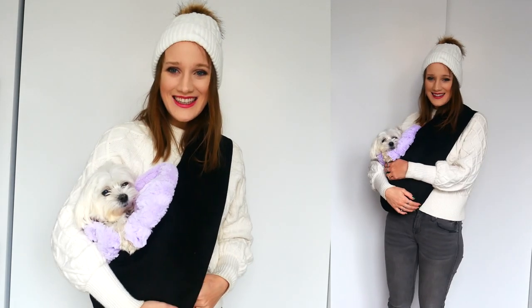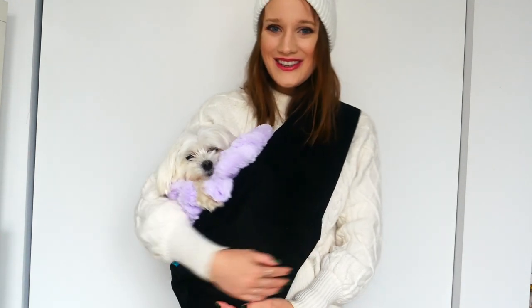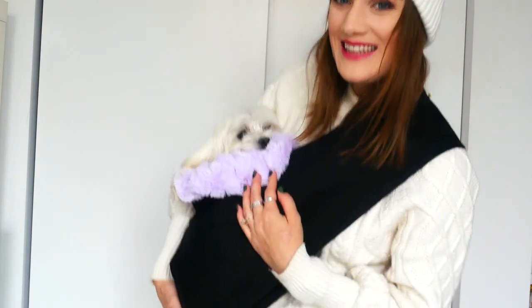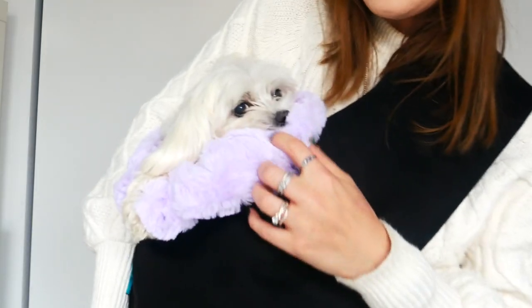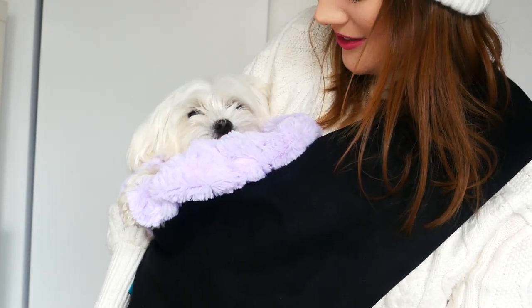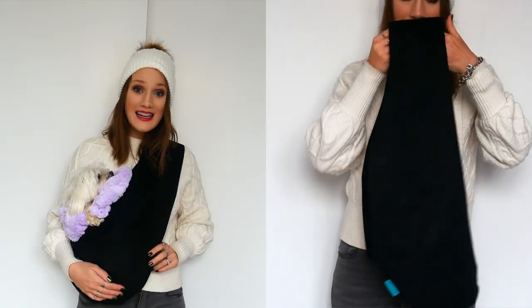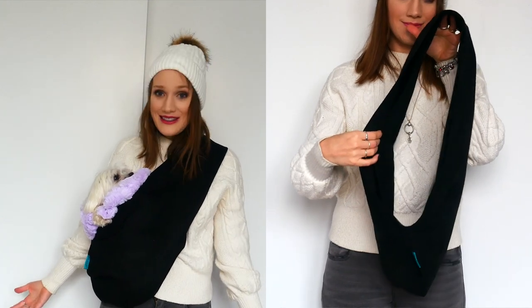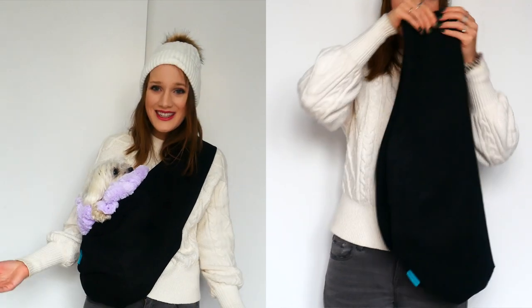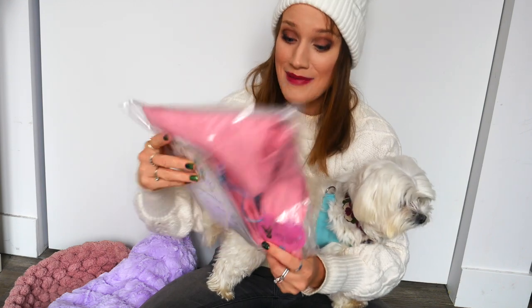Oh my gosh she is loving it — is that not the coziest? You guys, look at her sweet little face. We'll come up closer. Oh, you're getting nice and snoozy in there? Oh my gosh, you guys, so glad I caught the Black Friday sale. These pieces are wonderful and I'm going to have so much fun taking her on all the adventures.